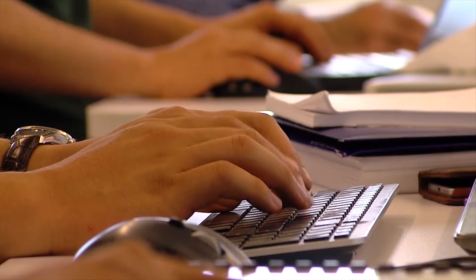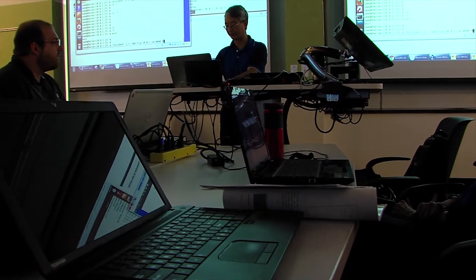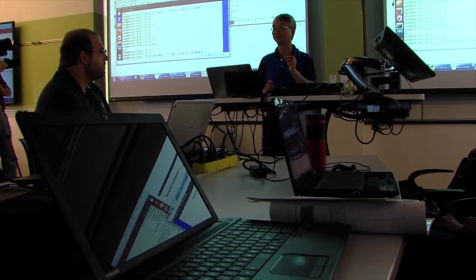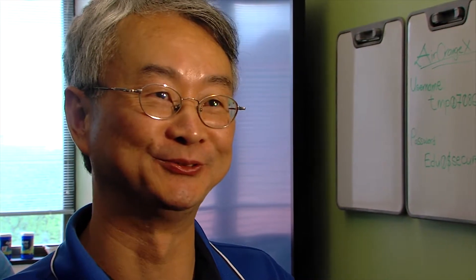In the early 2000s, Professor Kevin Du knew he wanted to find ways to get his students hands-on experience in cyber security. From my background, I learned much better when I do something. So I decided I should develop some exercises, get the students to work on them. But at that time, there was not much going on from the Internet, so I decided I would just develop my own, for my own class at Syracuse University.